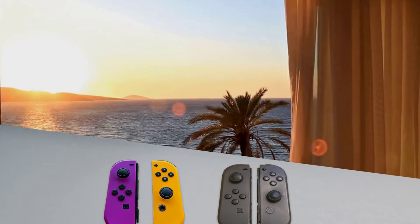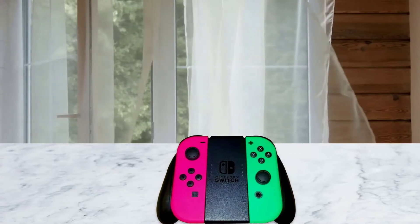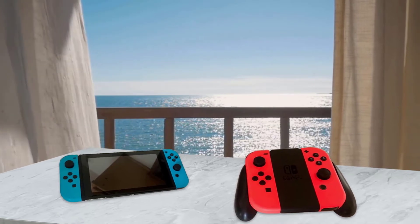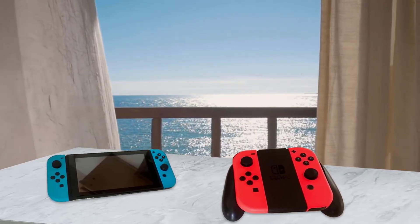Joy-Con controllers will come in a variety of colors, Nintendo announced during a livestream presentation. The company showed two — neon blue and neon red — and a Joy-Con strap that controllers can be slotted into. The strap, reminiscent of the Wii Remote strap, includes a piece of hardware itself that features larger L and R buttons.